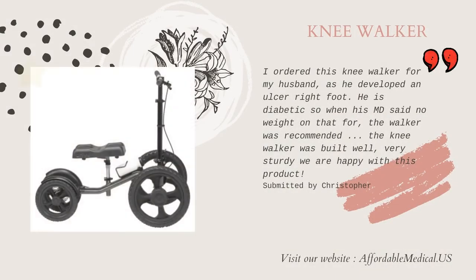I ordered this knee walker for my husband, as he developed an ulcer on his right foot. He is diabetic, so when his MD said no weight on that foot, the knee walker was recommended. The knee walker was built well, very sturdy — we are happy with this product.